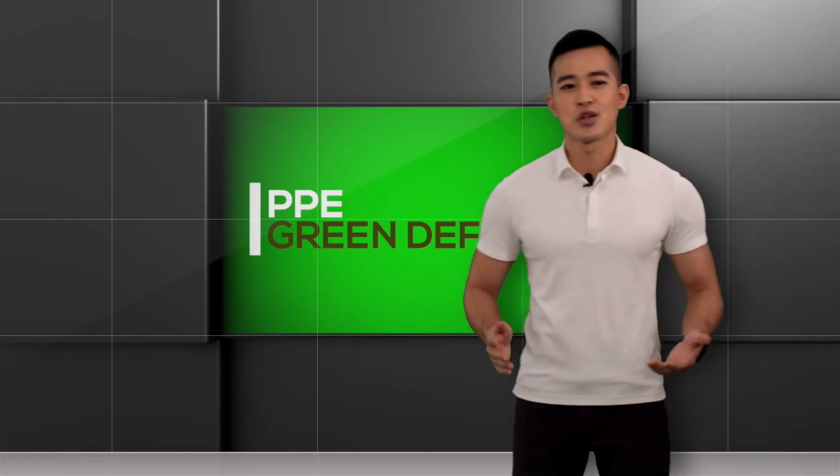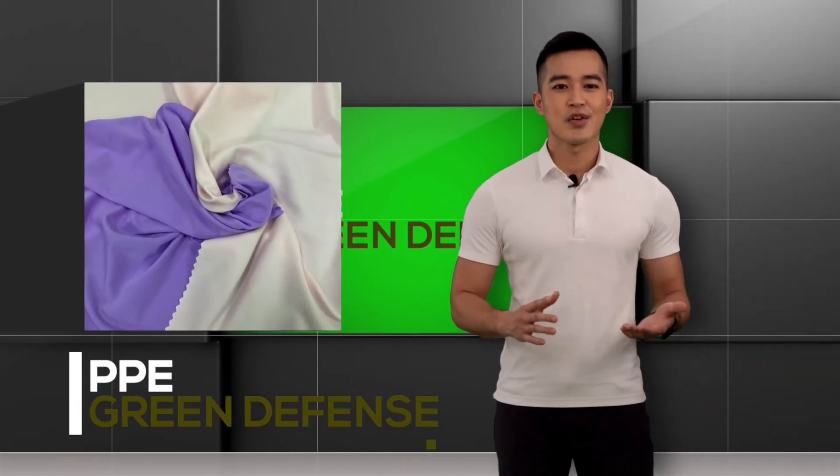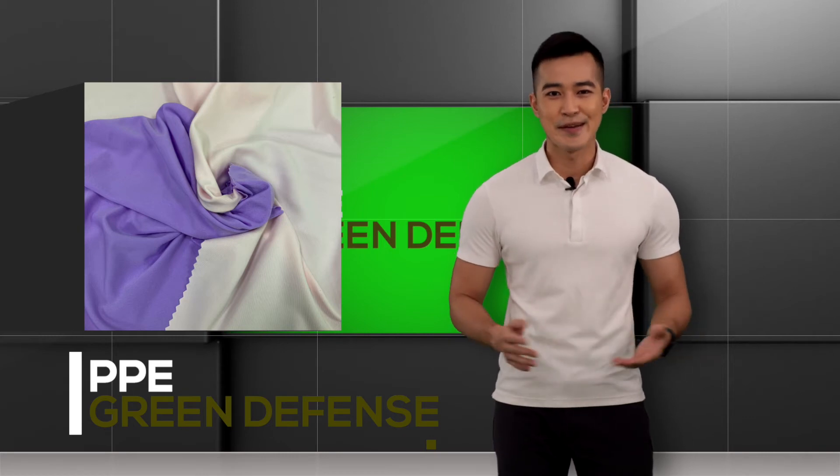We are very excited to show you this one. Green Defense is a new yarn that can be antivirus and antibacterial by using cinnamon extracts. That's right, it's cinnamon.